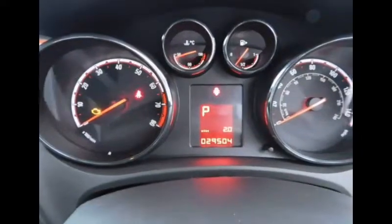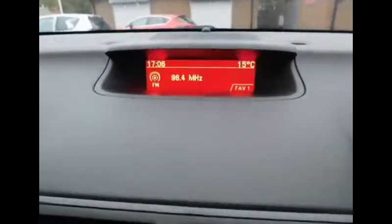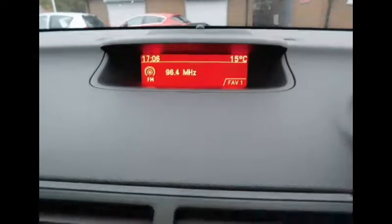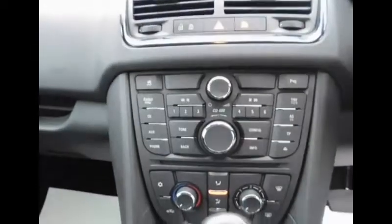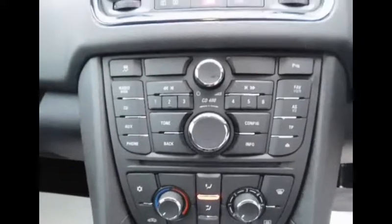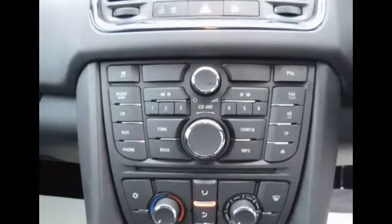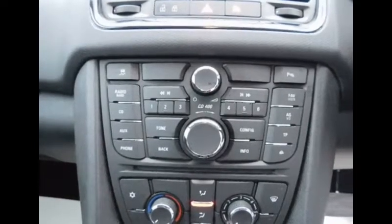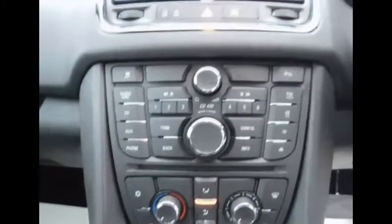Currently this vehicle has a mileage of 29,504. In the centre console you can see we have a digital screen, your air vents, and buttons to navigate to your CD, auxiliary inputs, phone through Bluetooth, and also your radio — FM, AM and DAB radio.